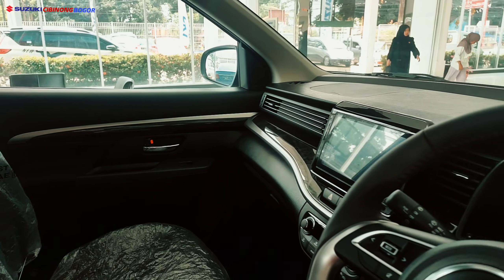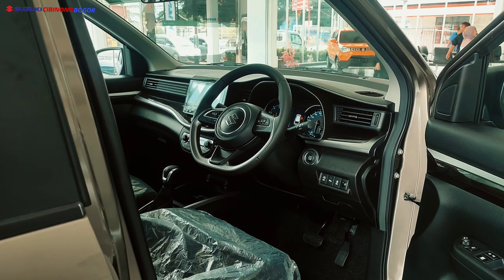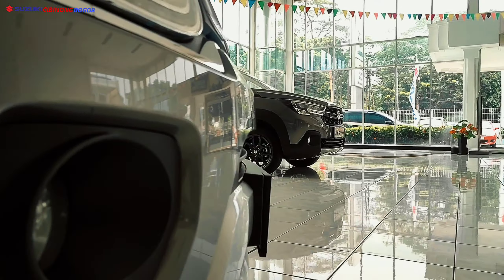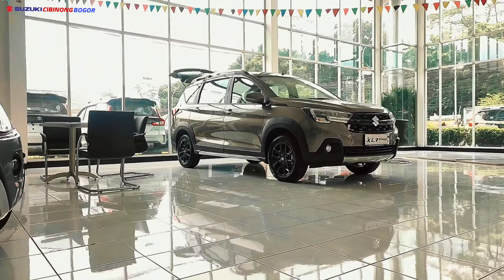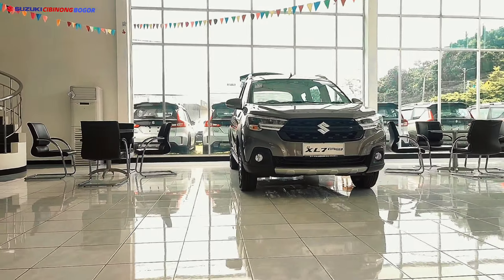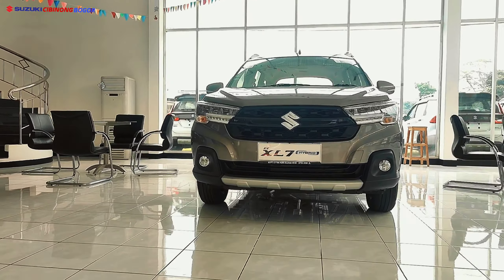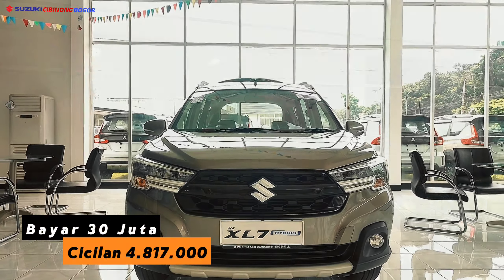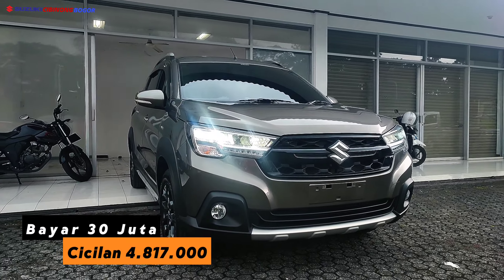XL7 Beta Matic di 294 juta 900 ribu rupiah dengan mesin 1500 cc. Kabin cukup lapang, unggul di headroom dan legroom yang sangat lega. Untuk simulasi kredit, DP cukup 30 juta rupiah dengan cicilan 4.817.000 rupiah.